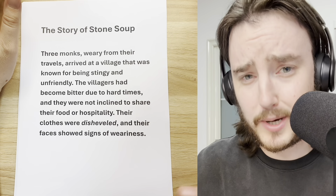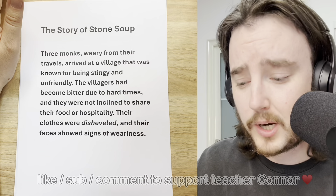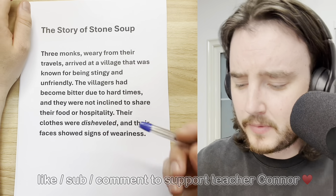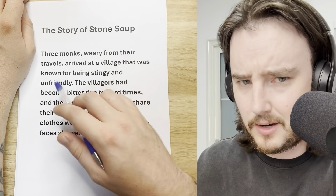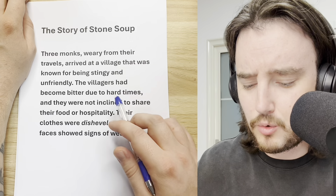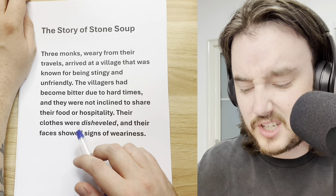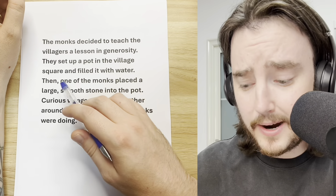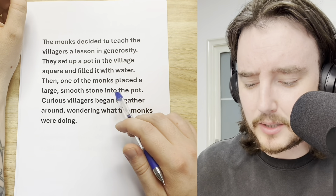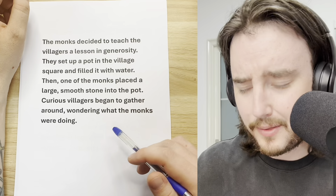Beginning with the quick read of the story — all you need to do is sit back, relax, and listen as I read the story quickly to you. The Story of Stone Soup. Three monks, weary from their travels, arrived at a village that was known for being stingy and unfriendly. The villagers had become bitter due to hard times, and they were not inclined to share their food or hospitality. Their clothes were disheveled, and their faces showed signs of wariness. The monks decided to teach the villagers a lesson in generosity.